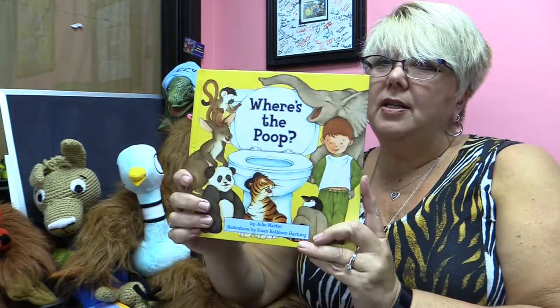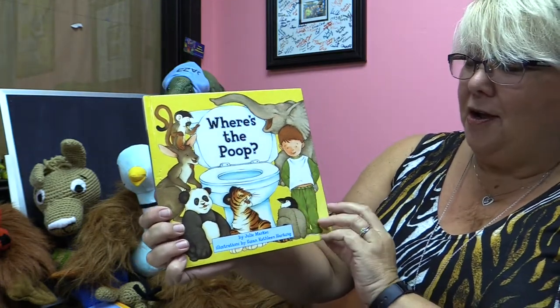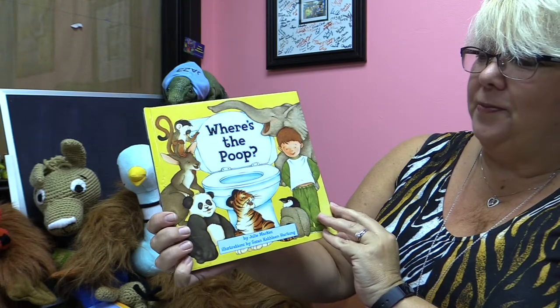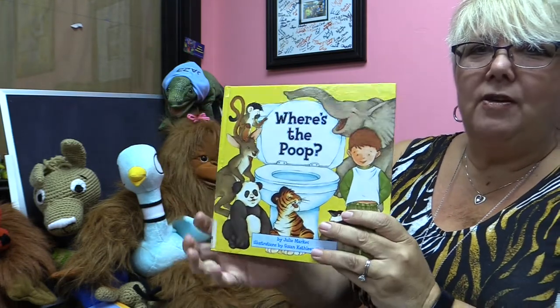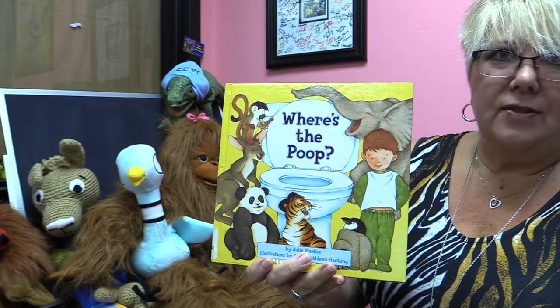Good morning and welcome to storytime with Miss Chante. Today we are going to read Where's the Poop? It's by Julie Markers. Are you ready for this one? Do you know where it's at? Let's find out.